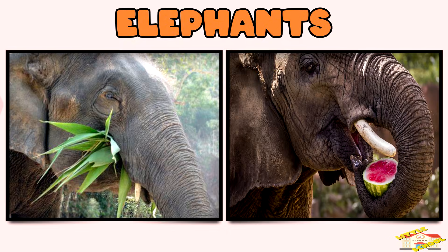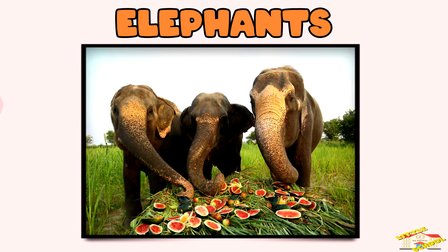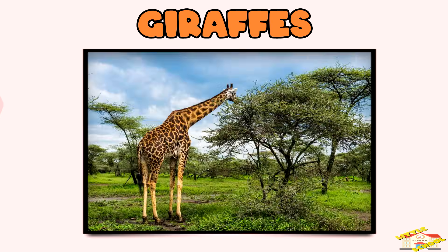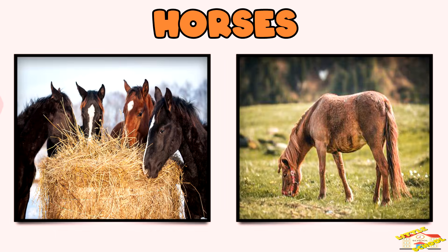Elephants eat leaves and fruits and can eat hundreds of pounds of food a day. Giraffes use their long necks to reach leaves high up in trees. Horses enjoy eating hay, grass, and oats.